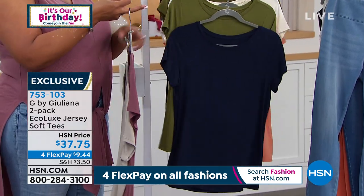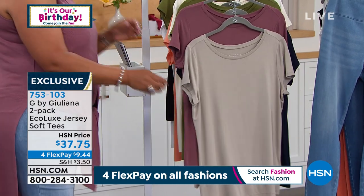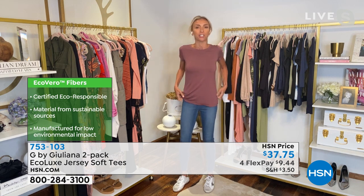We launched these in January as a two-pack for the first time in Eco Luxe — they were a huge hit. This is the first time we brought them back in fresh new colors that go beautifully into fall. They're so dreamy soft and unbelievably soft. Great stretch and bounce, they feel amazing on the skin. What's nice is they have all this stretch but they're also tailored — not a sloppy t-shirt look. This keeps its shape. And this fabrication is certified Eco Responsible, so you can feel good wearing it.